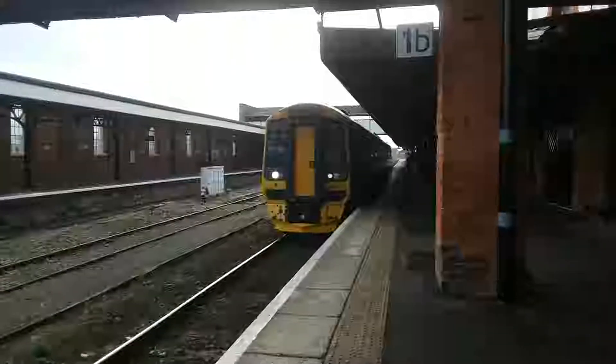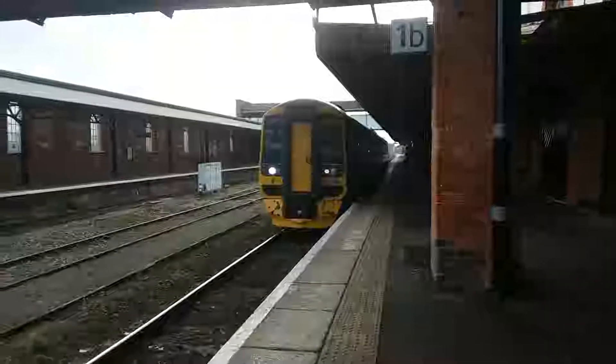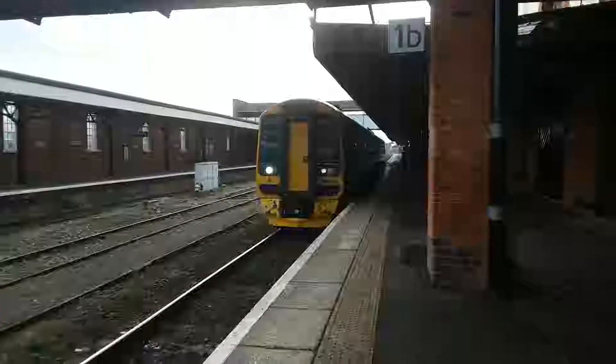About to depart here is 158 763, heading on the 1016 service to Great Malvern from Westbury.